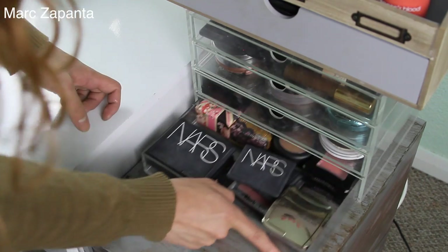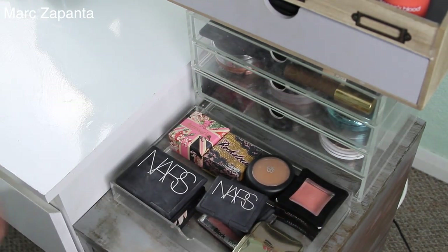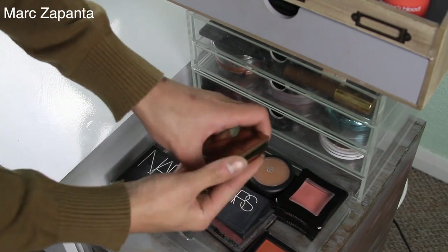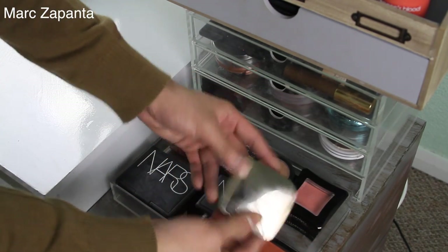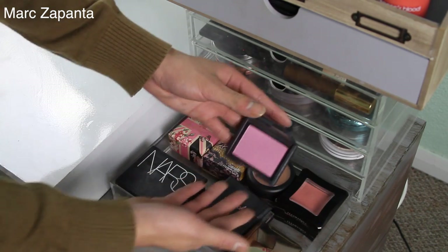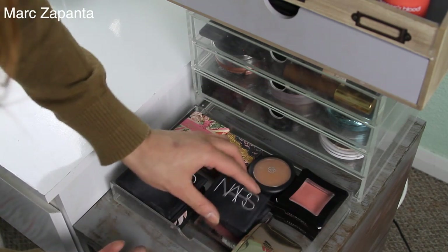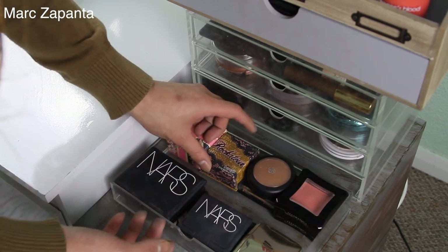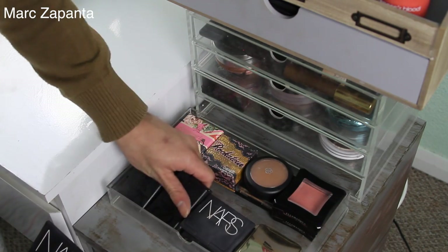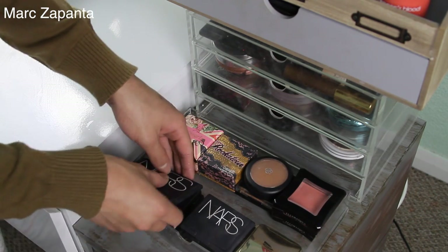The last Muji drawer has got my blushes. I don't have too many blushes — I actually downsized a lot. But my favourites have to be Hourglass Mood Exposure. I tend to use Nars Angelica in a lot of videos even though it's really pink. I've got my Benefit Rockateur and a Nars Blush Palette. Also got some Sleek blushes — they're probably my favourites from the drugstore.